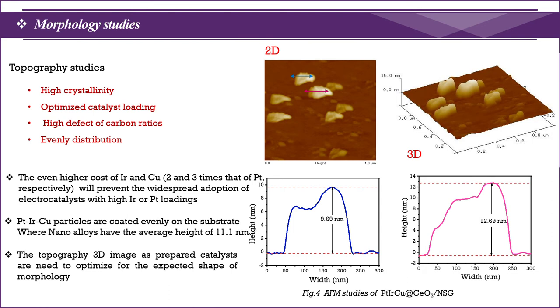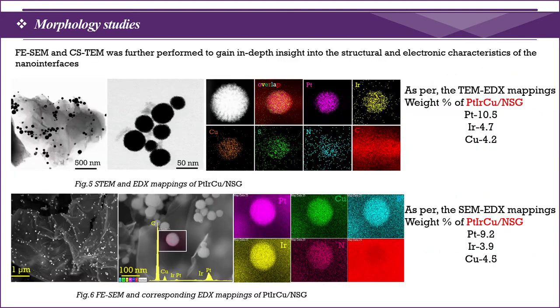Further, the surface characterization was evaluated by AFM analysis. The topography images in 2D and 3D shapes clearly reveal the surface study of Pt-Iridium-Copper trimetals on graphene oxide. Additionally, to gain in-depth insight into the structural and electronic characteristics, the prepared nanocomposite interfaces were evaluated by FESEM and CS-TEM analysis.